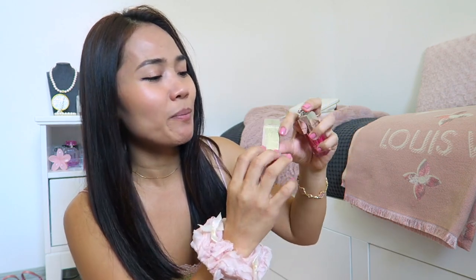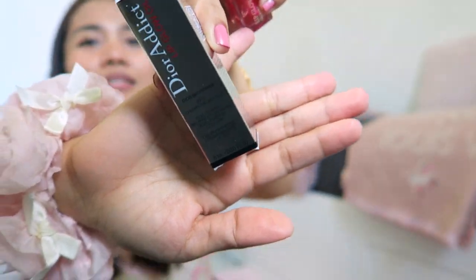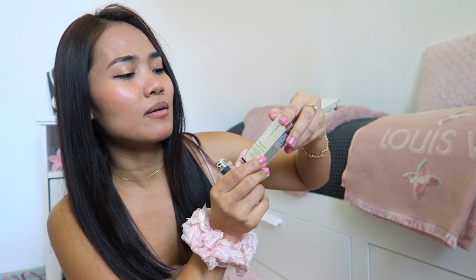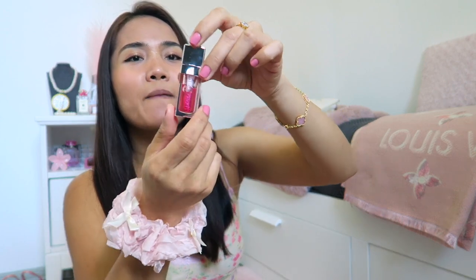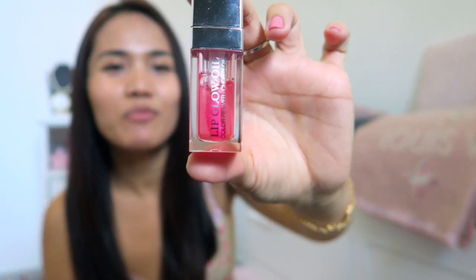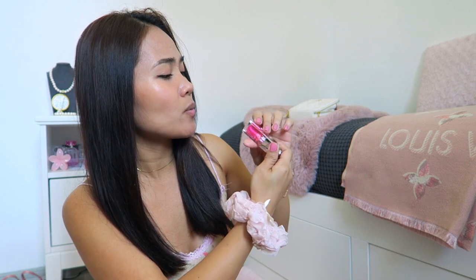I'm going to show you the packaging. It's basic packaging — I think it's almost the same as all the Dior lip products. It's silver with some red printing. This is the Dior Lip Oil, and it's already almost halfway. I got the shade 001 Pink.